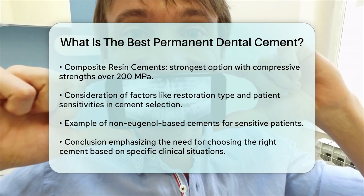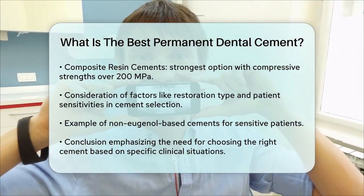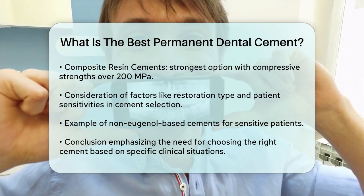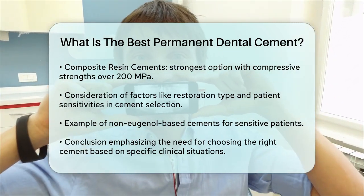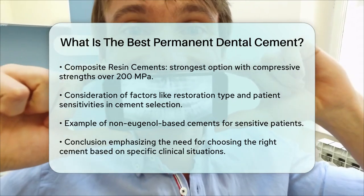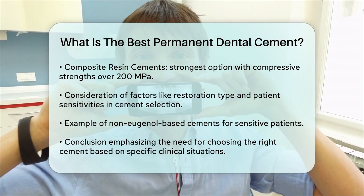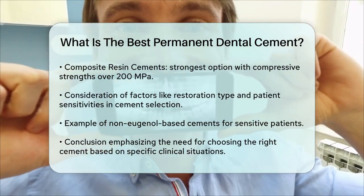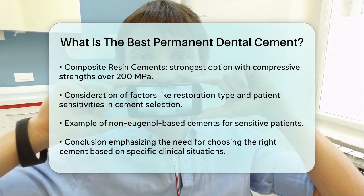In summary, the best permanent dental cement depends on the specific needs of the patient and the type of restoration. Cements like Ceramere Crown & Bridge, Panavia SA, Multilink Automix, Max-Cem Elite Chroma, and composite resin cements are all top choices due to their durability, strength, and aesthetic qualities. Always choose a cement that aligns with the clinical situation and ensures the best outcomes for your patients.